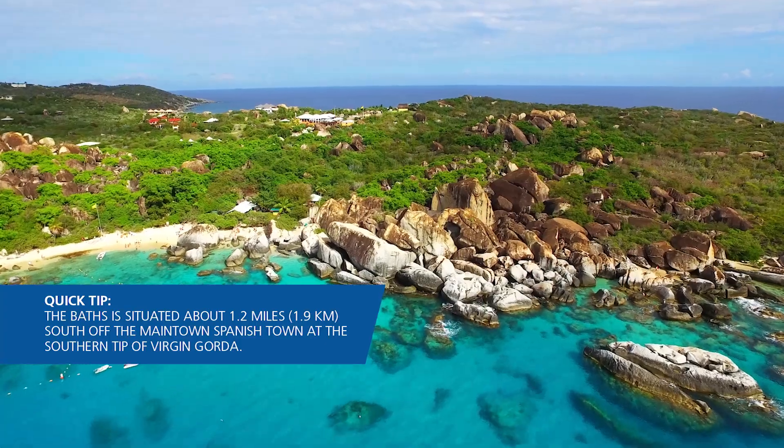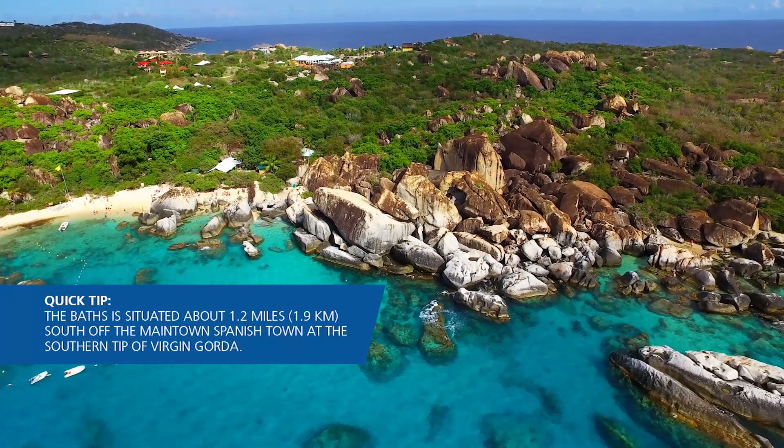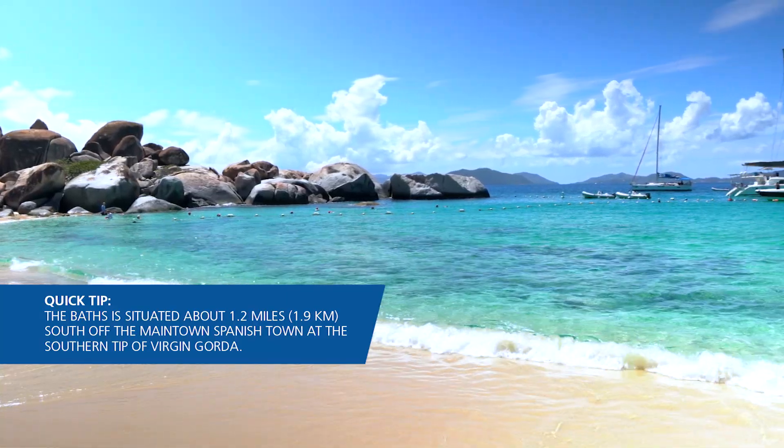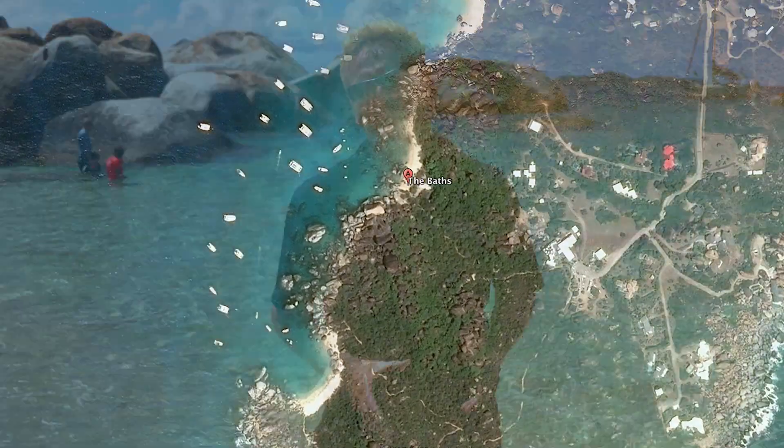Well, it's a tough job but somebody has to do it. Here we are in the world-renowned Baths on Virgin Gorda. As you can see behind me, this is absolutely incredibly beautiful. This is one of the most photographed anchorages in the world and one of the top destinations within the BVI — definitely a place that no one wants to miss when they come and charter here in the British Virgin Islands.